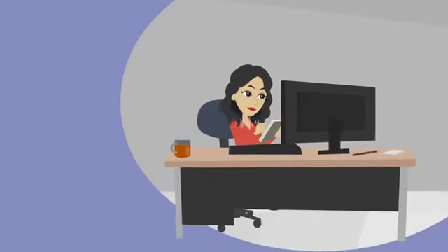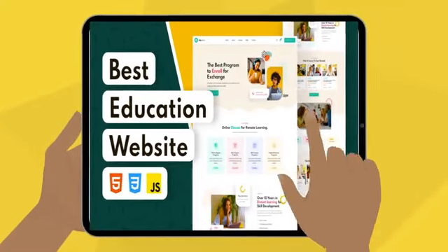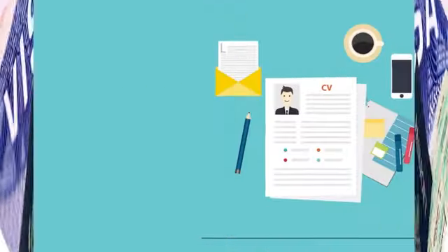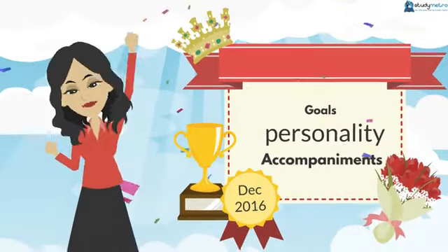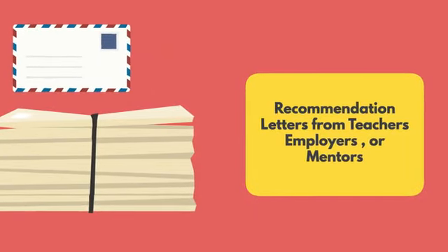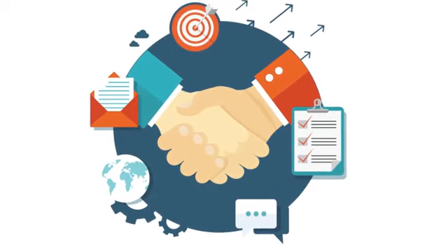Next, you'll need to submit your test scores. Depending on the program, you may need to take the SAT, ACT, GRE, or GMAT — check the university's website for the required test and minimum scores. You'll also need a valid passport, and if you're an international student, possibly a visa. A resume or CV is also required in most cases. You'll also need to submit a personal statement or essay showcasing your personality, goals, and accomplishments. Finally, you'll need recommendation letters from teachers, employers, or mentors.